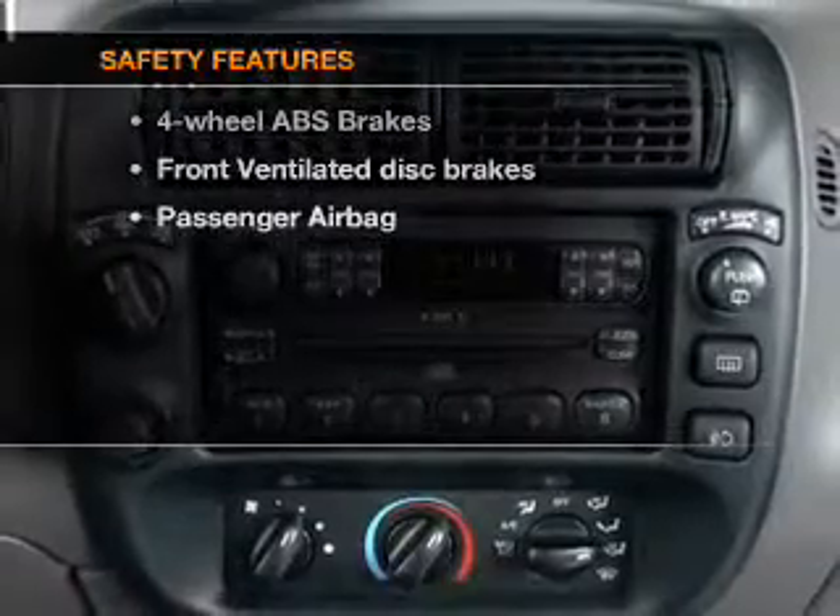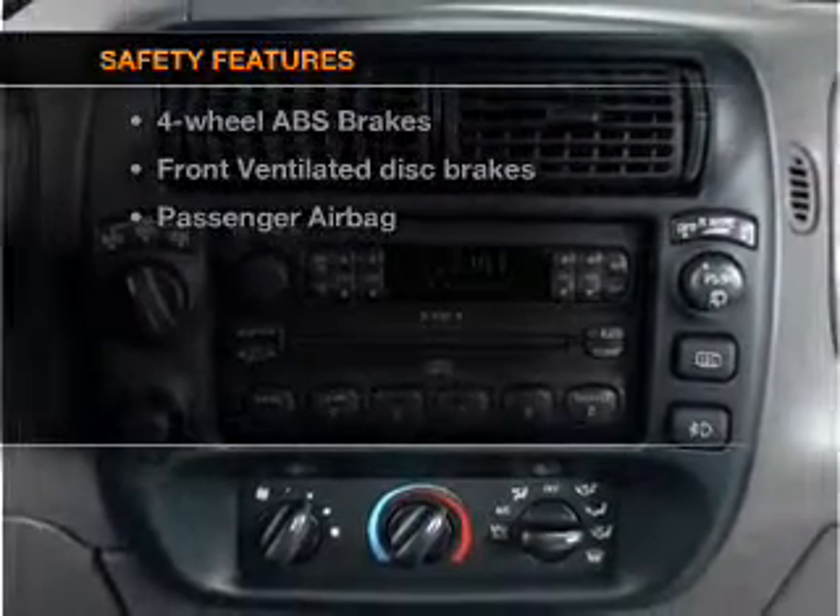If safety is a high priority, rest assured knowing that these top safety components are included. Front ventilated disc brakes. Passenger airbag. Call today to schedule a test drive.